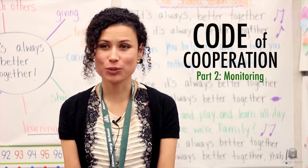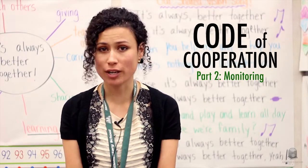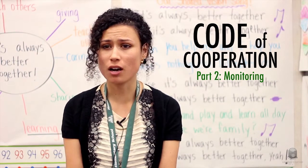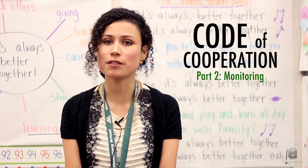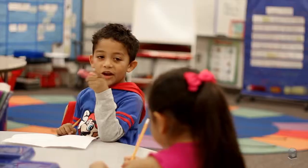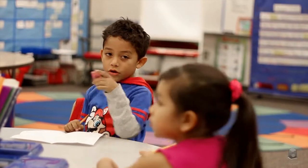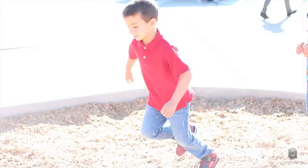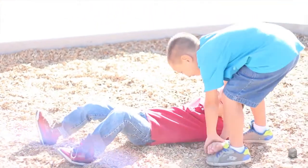The Code of Cooperation is a tool to reflect, assess, and trend our continuous improvement. Without creating and monitoring our Code of Cooperation, it encourages passive rule followers. This process helps us instead foster a self-reflective community of learners who advocate a healthy, safe, and effective learning environment.